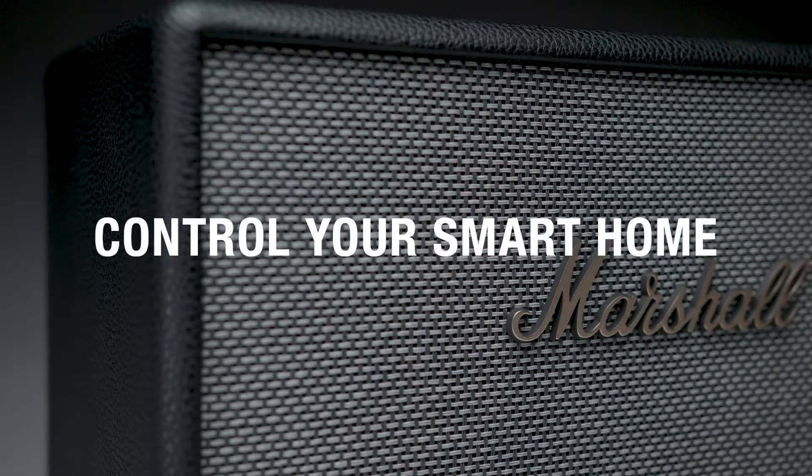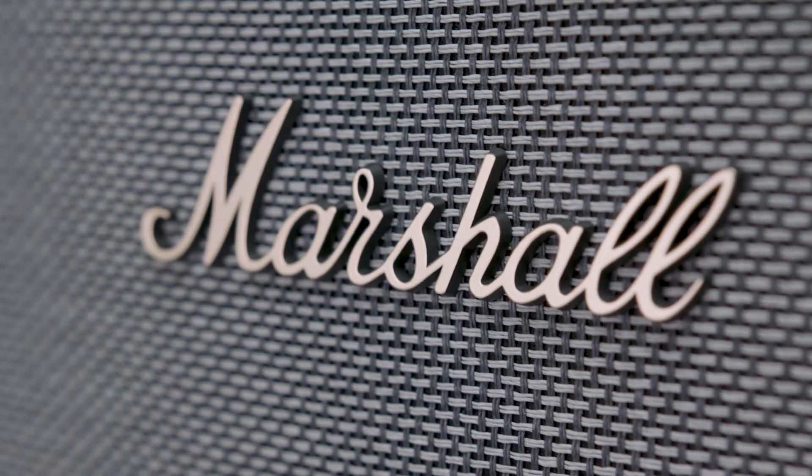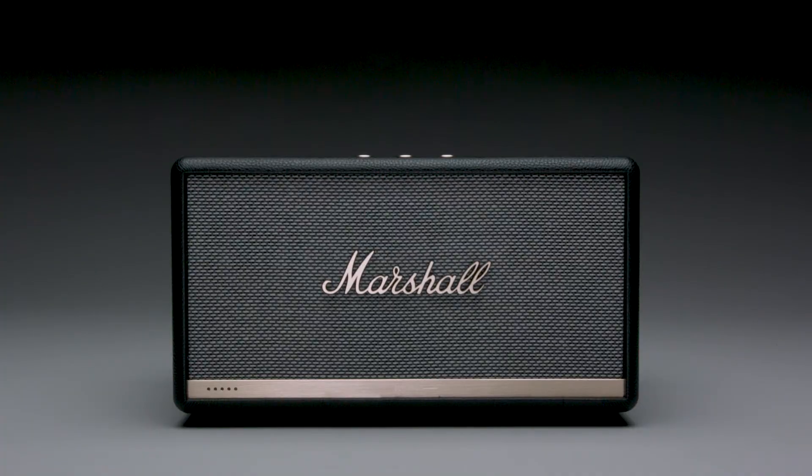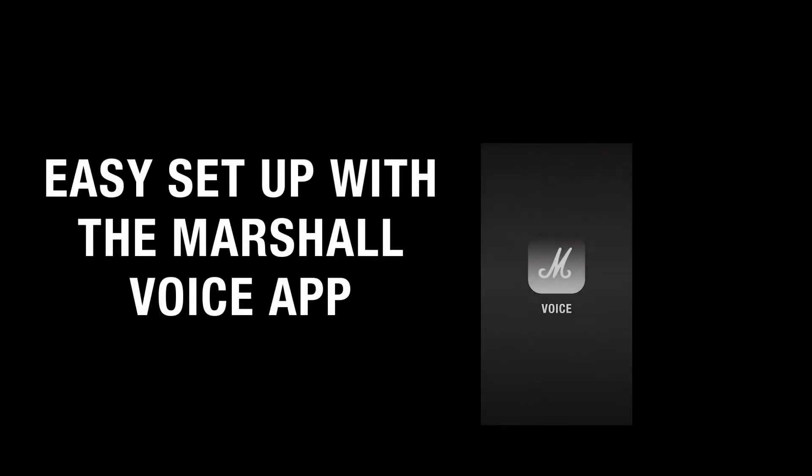Got a smart home? With Stanmore 2 Voice, you can use Alexa to control Alexa-enabled interfaces such as TVs, lights, locks, thermostats, and more. Alexa, turn off the lights please. Easily set up your Marshall Voice speaker in just a few steps with the Marshall Voice app, available in the App Store or Google Play Store.